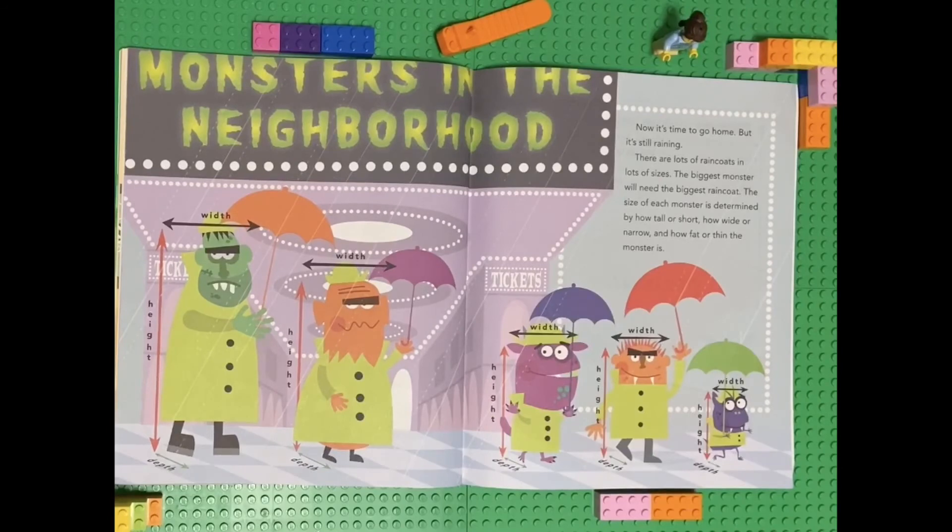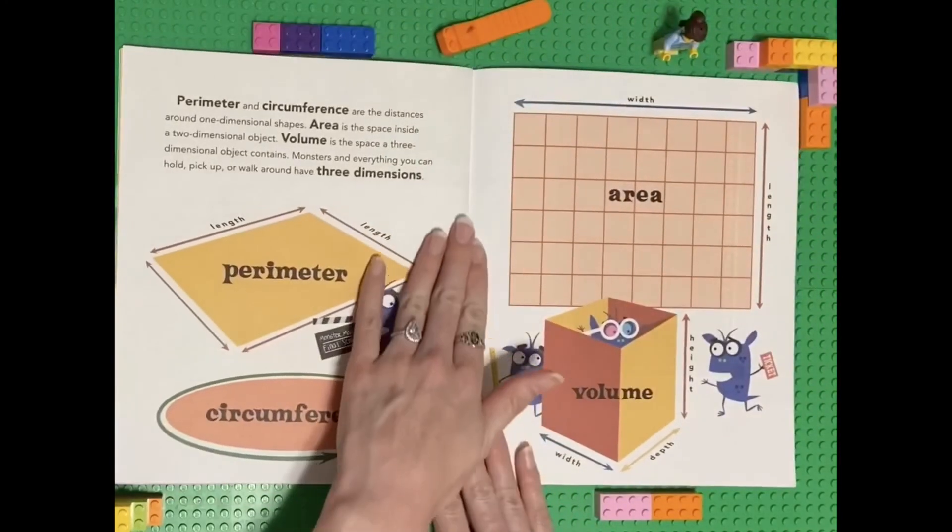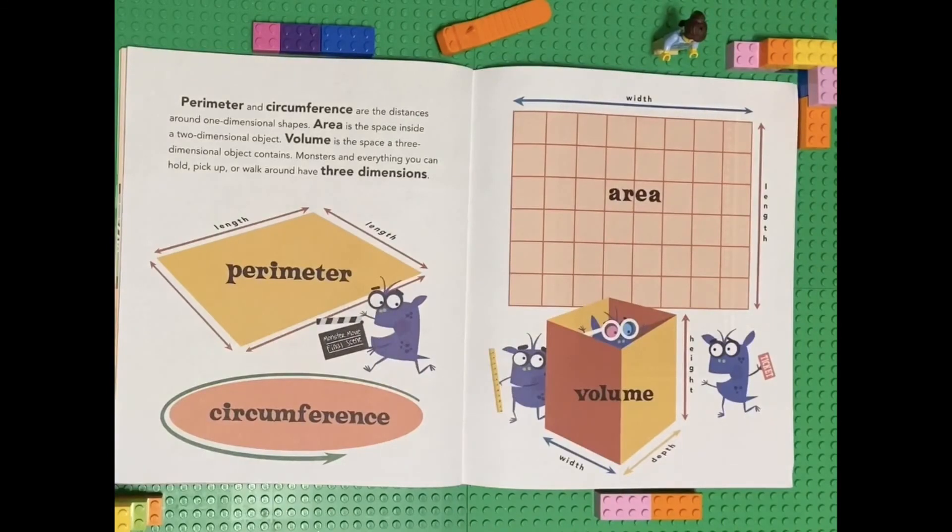Now it's time to go home, but it's still raining. There are lots of raincoats in lots of sizes. The biggest monster will need the biggest raincoat. The size of each monster is determined by how tall or short, how wide or narrow, and how fat or thin the monster is. Perimeter and circumference are the distance around one-dimensional shapes. Area is the space inside a two-dimensional object. Volume is the space a three-dimensional object contains.